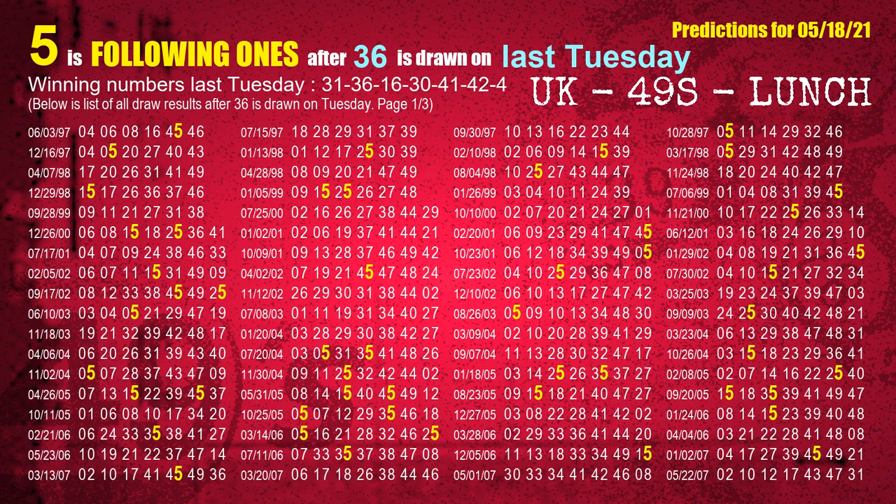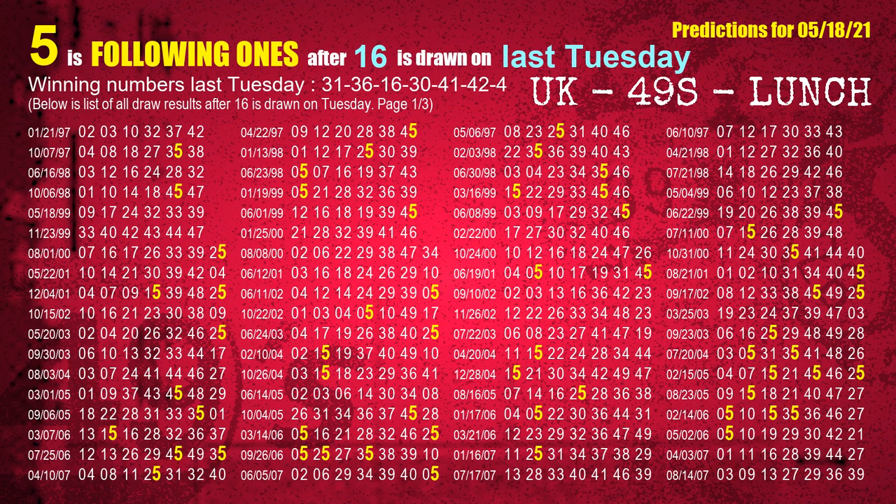The second winning number last Tuesday is 36. The most frequently following units digit is 5 when 36 is the winning number on last Tuesday. The third winning number last Tuesday is 16. The most frequently following units digit is 5 when 16 is the winning number on last Tuesday.